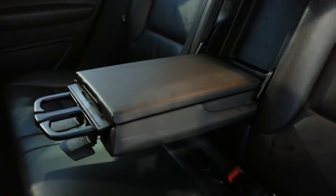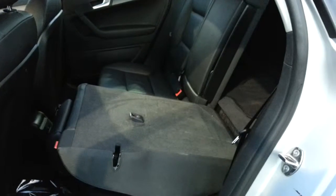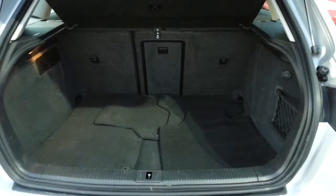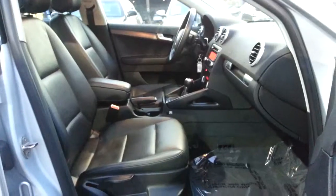It also includes a rear center armrest with cup holder, 60-40 fold-down rear seats, rear trunk space with under cargo compartment, and much more.